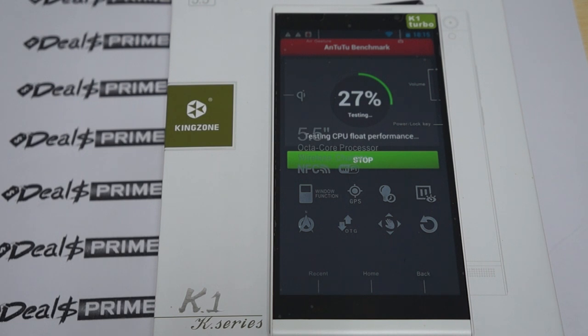This has a 1.7 gigahertz MTK6592 CPU, 2 gigabytes DDR3 RAM, and 16 gigabyte ROM with dual cameras.